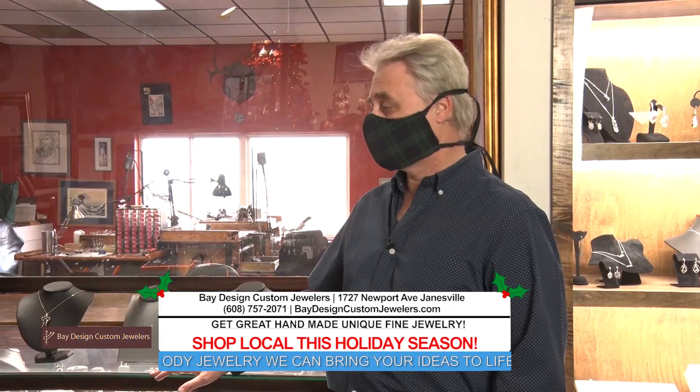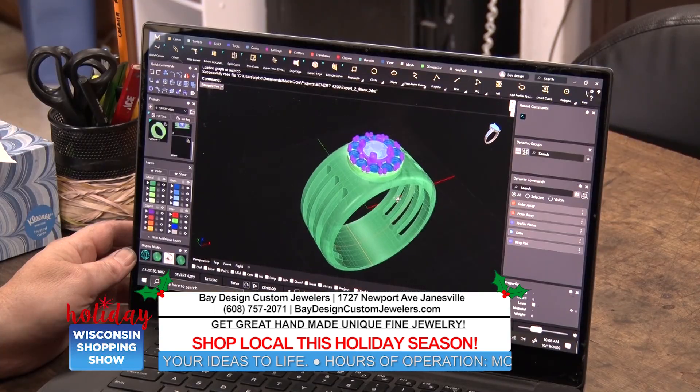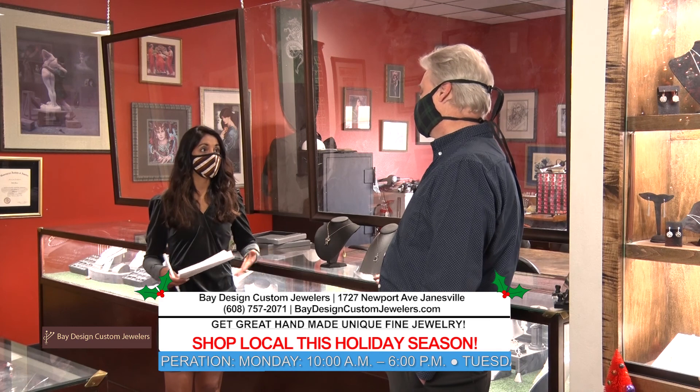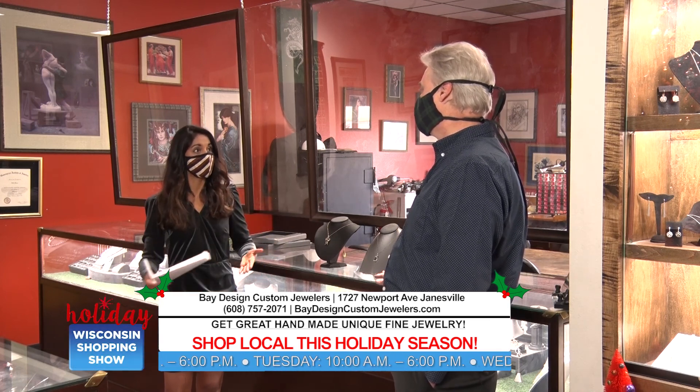A lot of places you go into, they usually just sell product. They may have someone that works on it, but we do the repair, we do the production, we do all of it. So when you say you're custom, you really mean you're custom. So when someone comes in, they can really say this is what I want and you'll work start to finish with them.